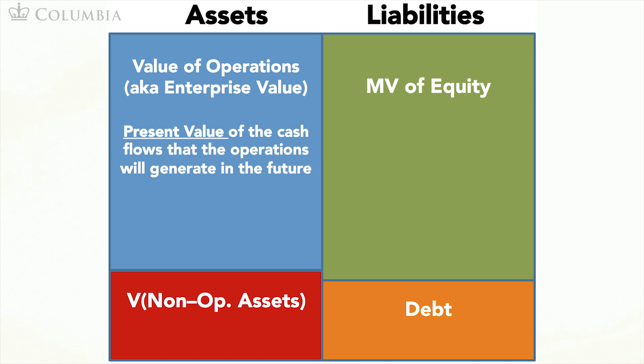To do this, we will need the value of the other three boxes: operating assets, non-operating assets, and debt. We can obtain the value of non-operating assets and the book value of debt — which we use to approximate its market value — from the accounting balance sheet.